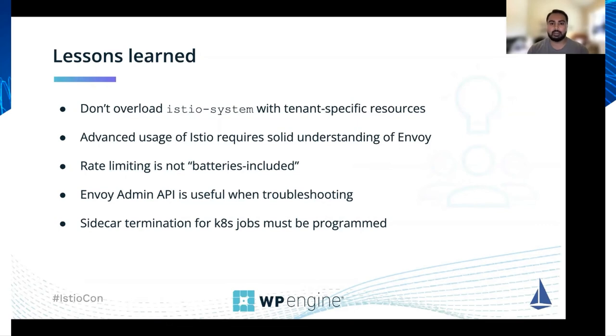As our usage of Istio advanced, we also learned that we had to have a better understanding of Envoy — specifically when working with Envoy filters, you're required to have a pretty good understanding of how Envoy itself works. Another challenge was that rate limiting doesn't work completely out of the box: Envoy and Istio provide the APIs for rate limiting, but it's up to the user to implement the actual rate limit service, which is something we had to do. We also learned that the Envoy admin API is very useful for enabling debug logs or getting configuration dumps for proxies. Another nuance was that Kubernetes jobs don't terminate automatically when their sidecars are installed, which requires some extra care in programming termination.